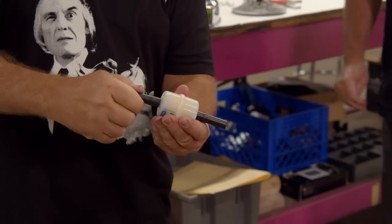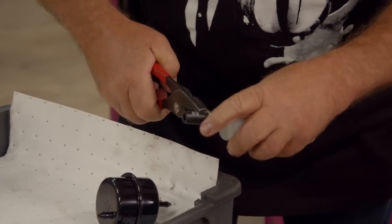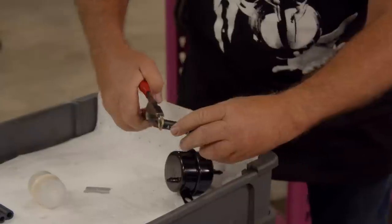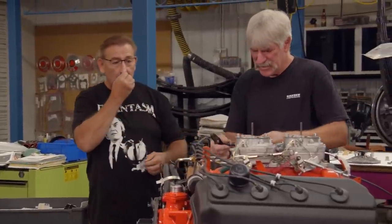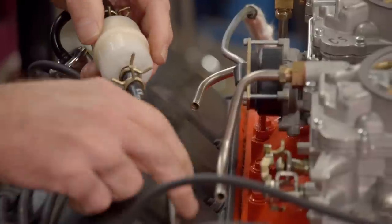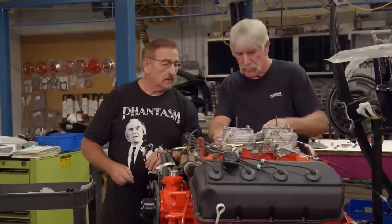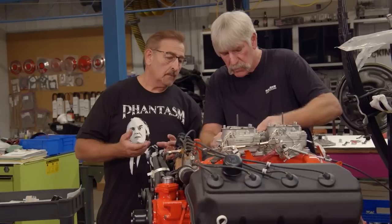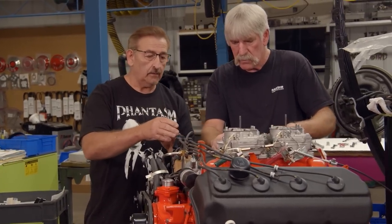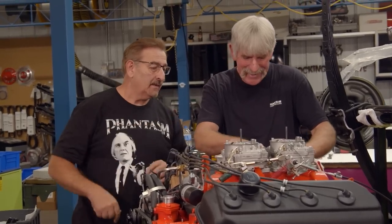We're going to install these inline filters. All the lines are loose right now, as they should be. Interestingly, on the six-pack setup, the center carburetor is only 350 CFM, and the two outboard carburetors are 500 each — that's a total of 1,350 CFM, more than the Hemi has.